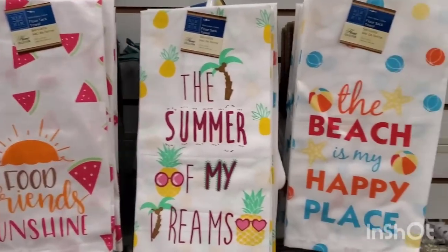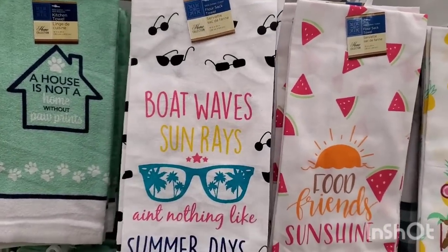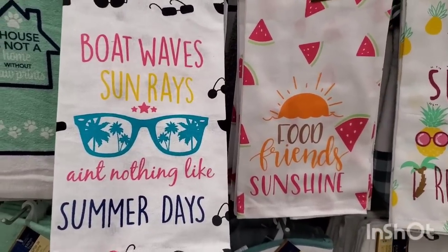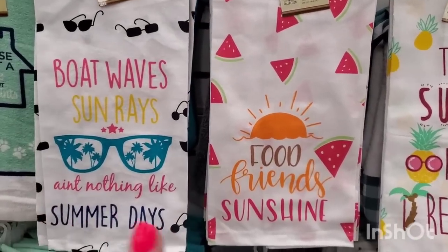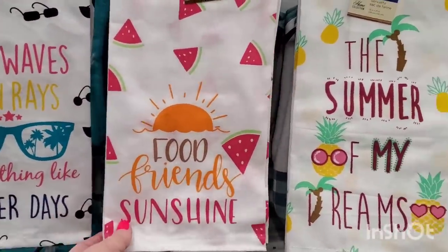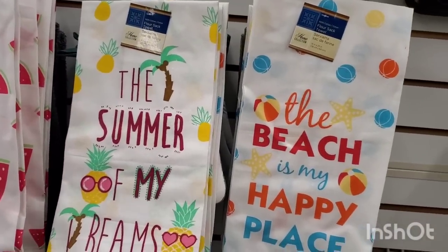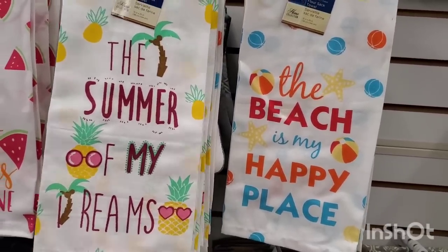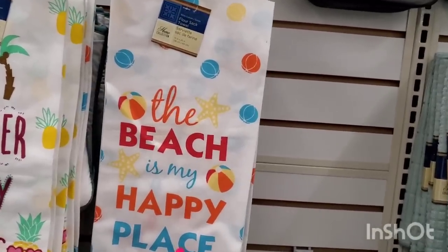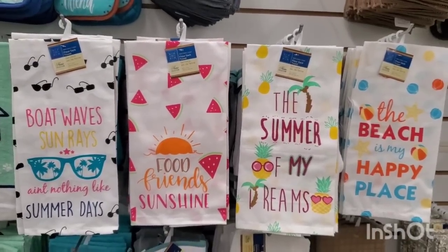They had these out last year and they're back again — the summer flower sack towels, 100% cotton. Designs include 'Boats, Waves, Sun Rays and Nothing Like Summer Days,' 'Food Friends and Sunshine' with watermelon, 'Summer of My Dreams' with pineapples wearing sunglasses, and 'The Beach is My Happy Place' with cute little beach balls. This collection is so fun, festive, and great for a buck and a quarter.